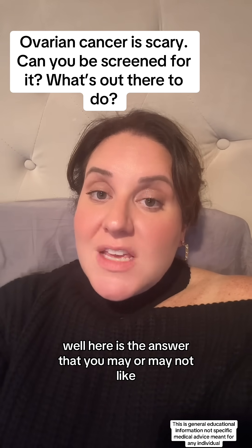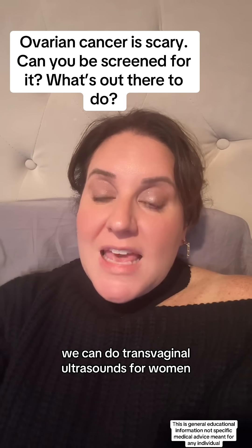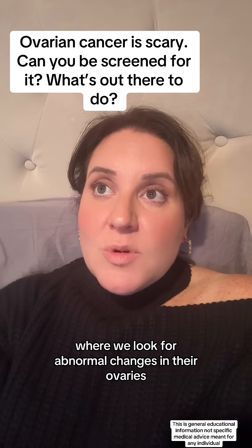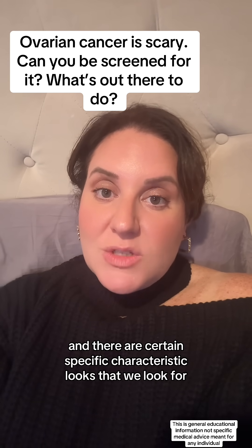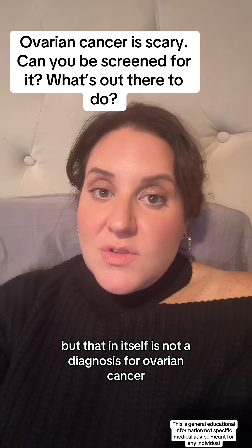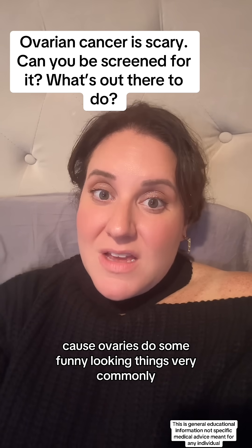Here's the answer that you may or may not like: there is no magic screener. We can do transvaginal ultrasounds for women where we look for abnormal changes in their ovaries, and there are certain specific characteristic looks that we look for to see should we be worried — but that in itself is not a diagnosis for ovarian cancer, because ovaries do some funny looking things very commonly.